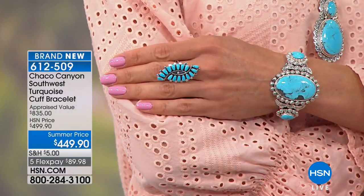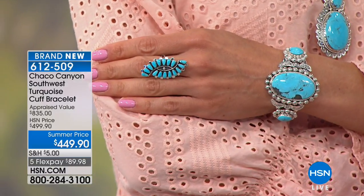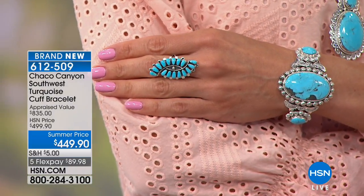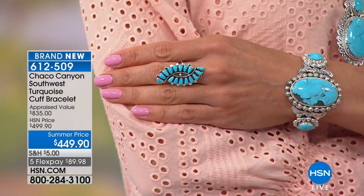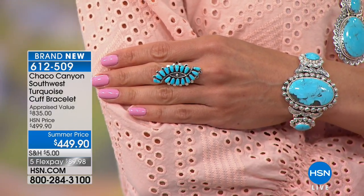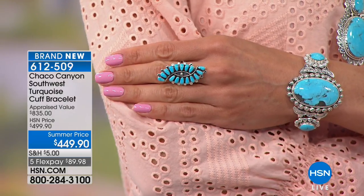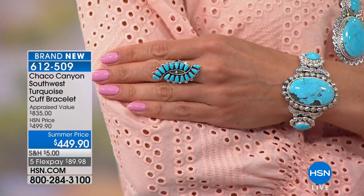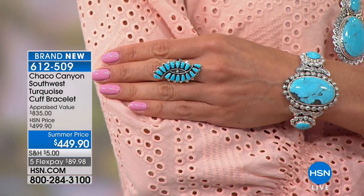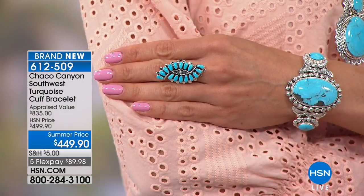As I was saying at the start of the show, we don't have Chaco Canyon here as often as we would like because it's never mass manufactured. They can't pump out a thousand of something because it's all handcrafted. So it's few and far between when we have Jennifer and Chaco Canyon here. We are trying to show you as much as we can. Now we're going to talk about our gorgeous big bold cuff bracelet.